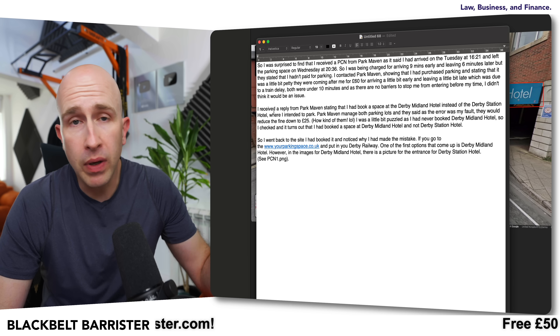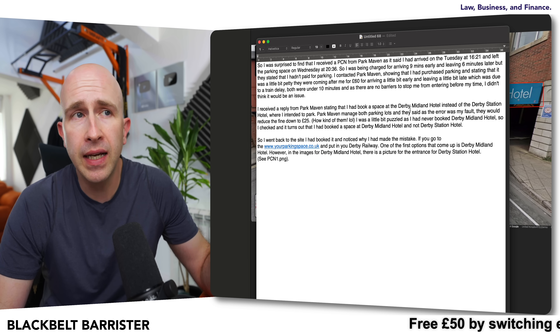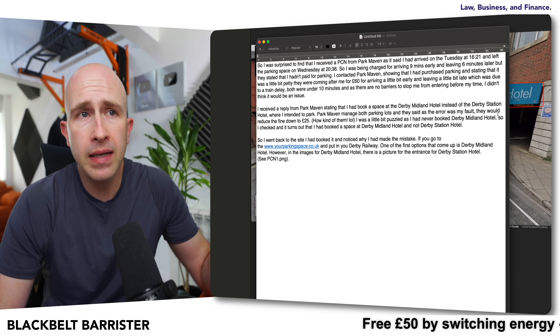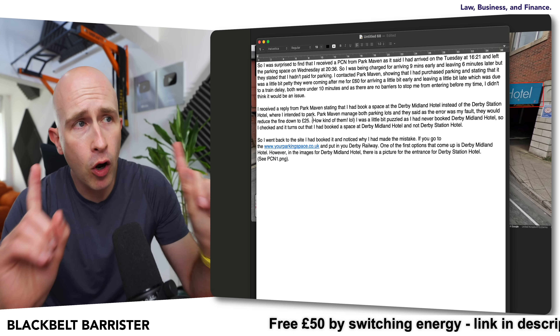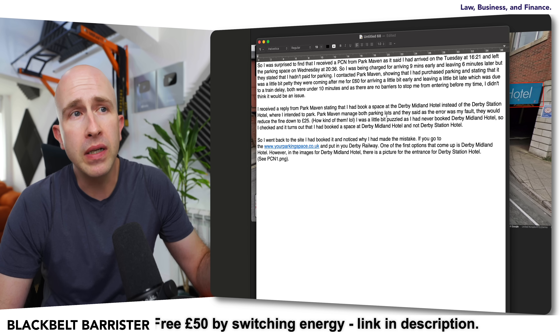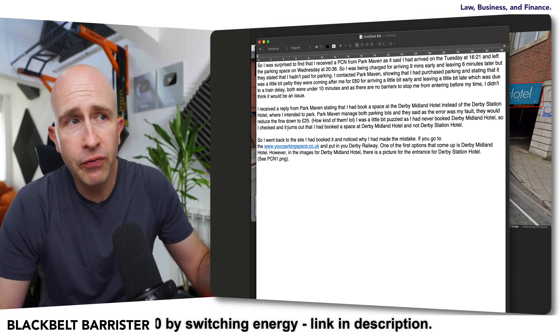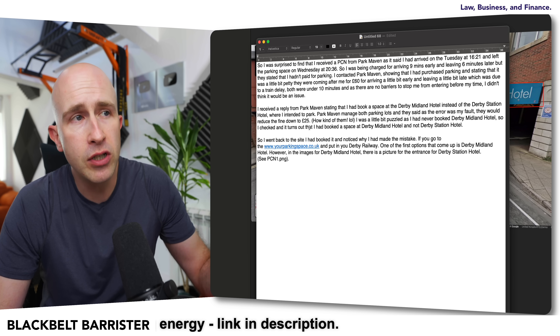But that wasn't actually the problem. My viewer then said: 'I received a reply from Park Maven stating that I'd booked a space at the Derby Midland Hotel instead of the Derby Station Hotel, where I intended to park.' Remember, they are opposite each other, so it would be easy to mistake them. Park Maven managed both parking lots and said the error was my fault — they would reduce the fine. It's not a fine, it's a parking charge notice, down to £25.